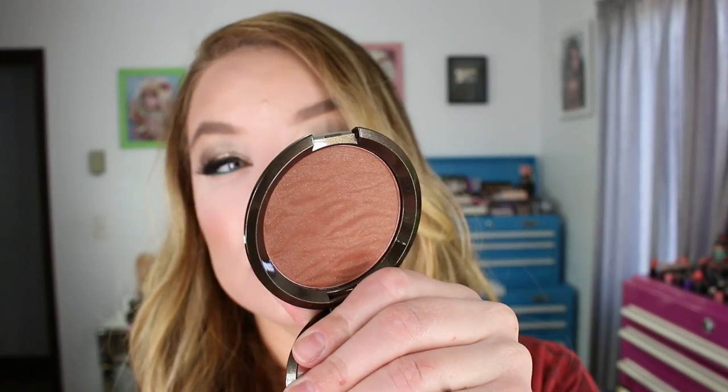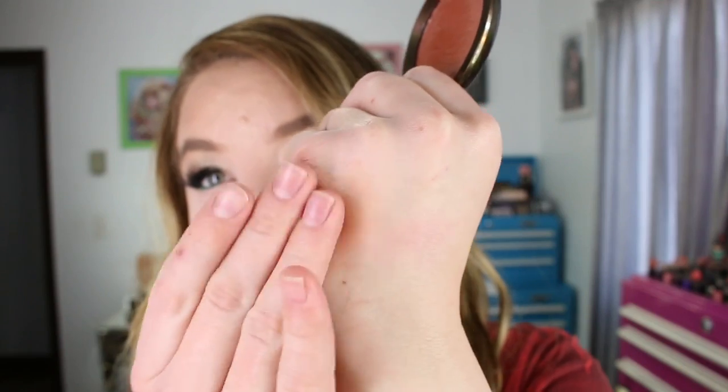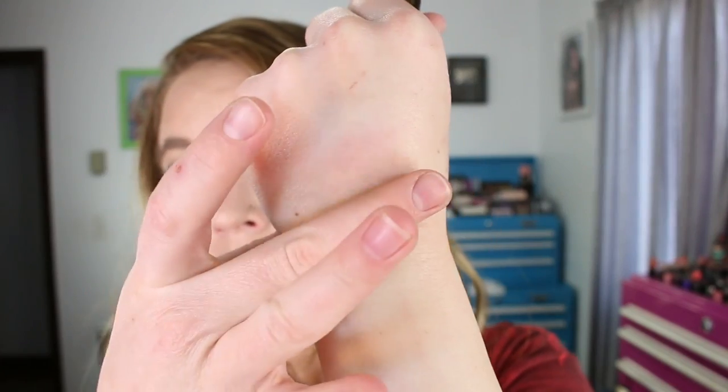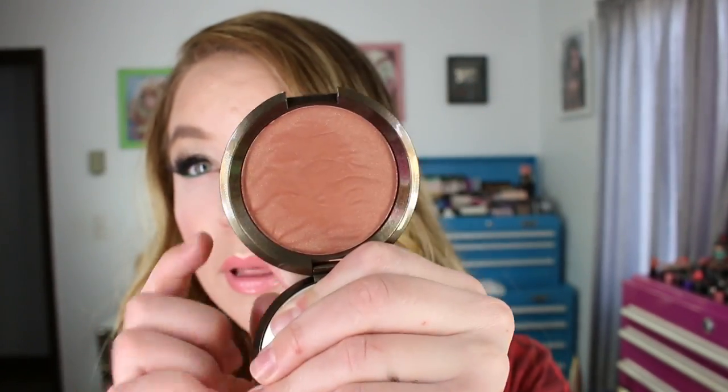I originally thought it might be too dark, but it buffs out really pretty on the skin. It does have little golden shimmers in it. The shade is Maui Nights, 0.25 ounces of product. I wore it yesterday and I love it — that's the tone of it and I really like this one.